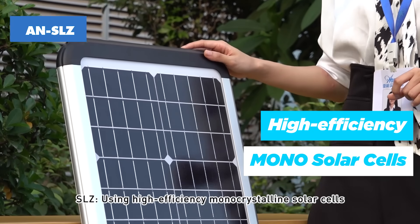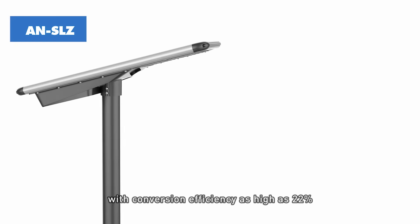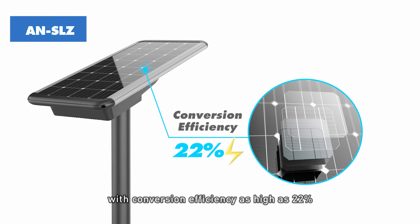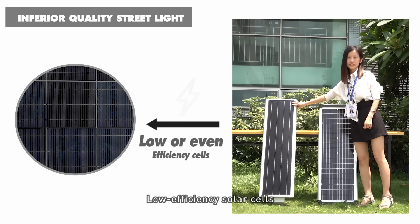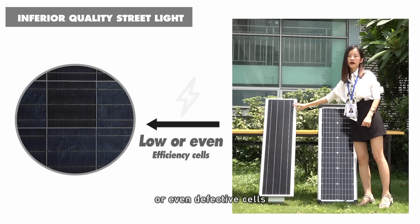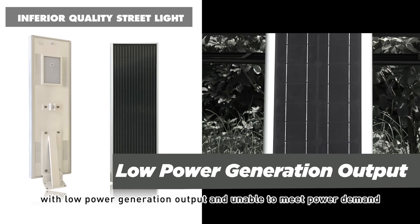SLZ uses high efficiency monocrystalline solar cells, with a conversion efficiency as high as 22%. The power generation output is greater under the same conditions. Competing products use low efficiency solar cells, or even defective cells, with low power generation output and unable to meet power demand.